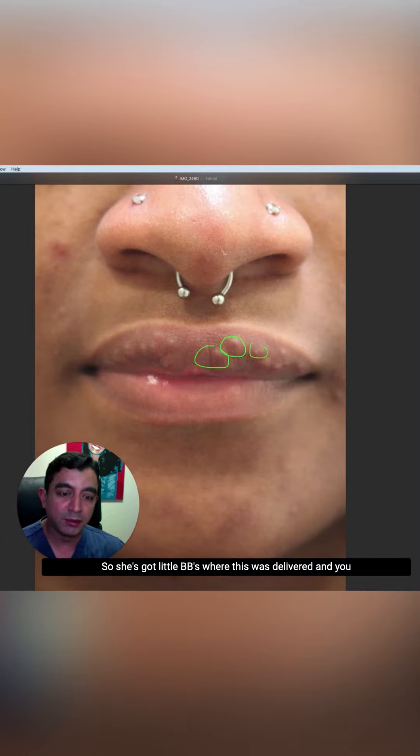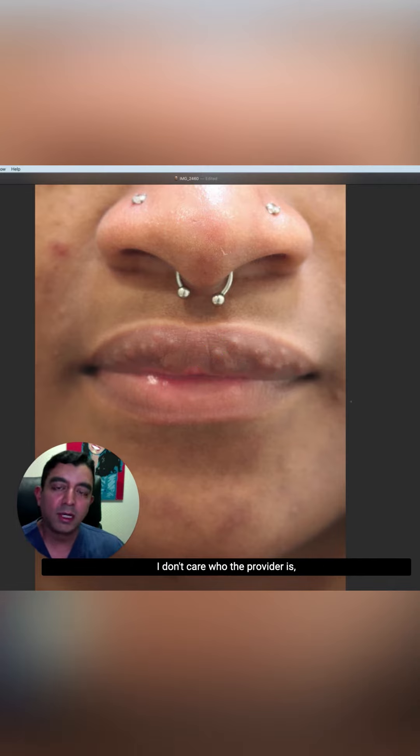She's got little BBs where this was delivered. And you can see from the shape of each one of these — I don't care who the provider is — there's no way you can get an even, pillowy distribution where it's the same depth and the same evenness with a hyaluron pen. It's just not going to happen. The best you can expect is a lot of these BBs even closer together, but this is just not a pretty result. It almost looks like a skin disease.